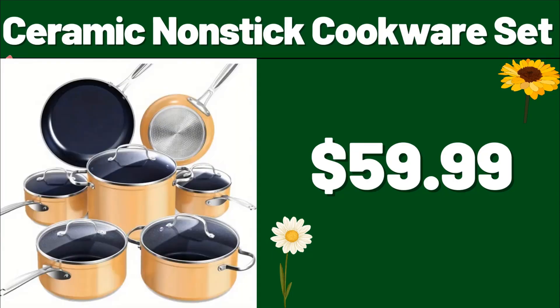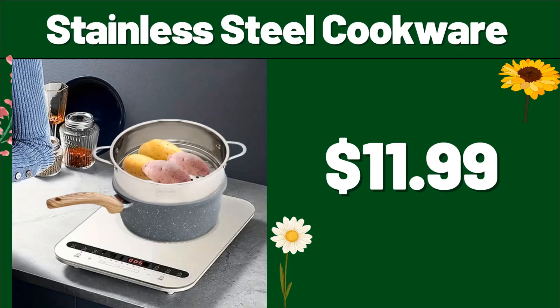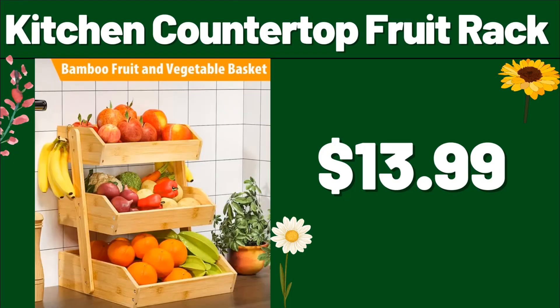Ceramic non-stick cookware set, $59.99. Stainless steel cookware, $11.99. Kitchen countertop fruit rack, $13.99.